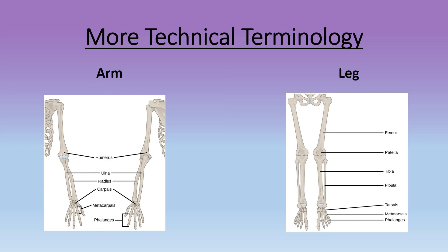In the leg there is the femur, patella, tibia, fibula, tarsals, metatarsals, and phalanges.